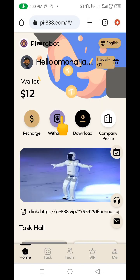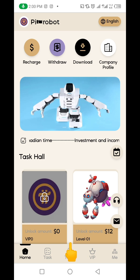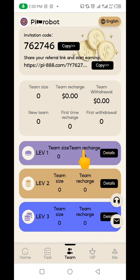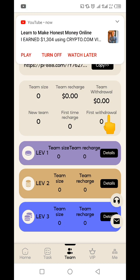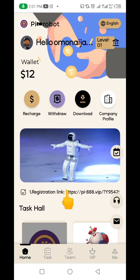Let me quickly show you another way to make money on this website. If you click on Team, it brings you to this interface where you can make money from referrals. Whoever clicks your link and registers on this website earns you extra funds. Your referral link is shown up here — just click it and copy it. Go to Facebook, Instagram, Twitter, or anywhere you can find people — friends, relatives — and invite them to this project. As soon as they join and pick a package, you'll be making money from level one to level three.